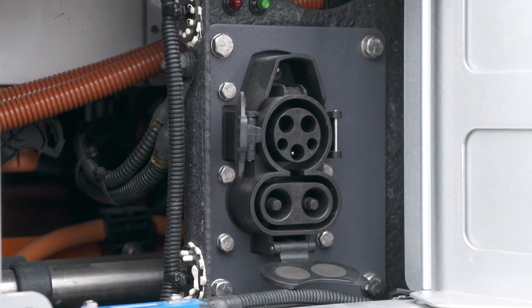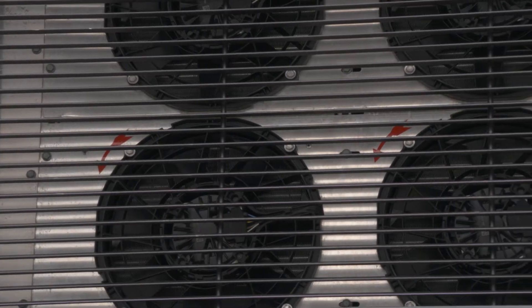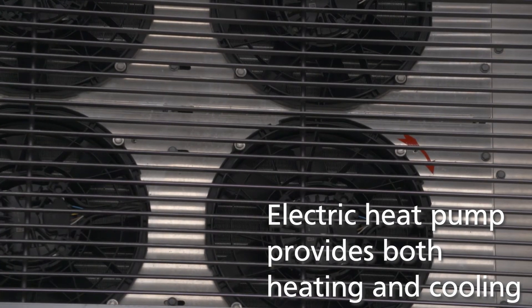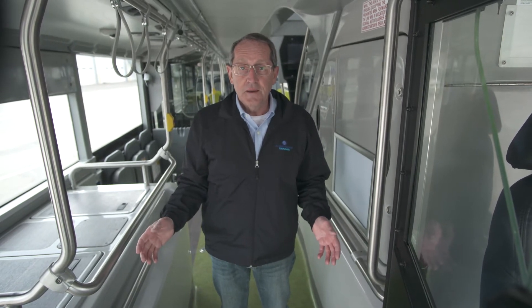An industry-standard CCS1 charging port is available on the left or the right side of the bus, and gantry charging is also an option for those agencies that need it. Another industry first is the incorporation of an electric heat pump to provide both heating and cooling, which minimizes the amount of energy required and also increases range capability.